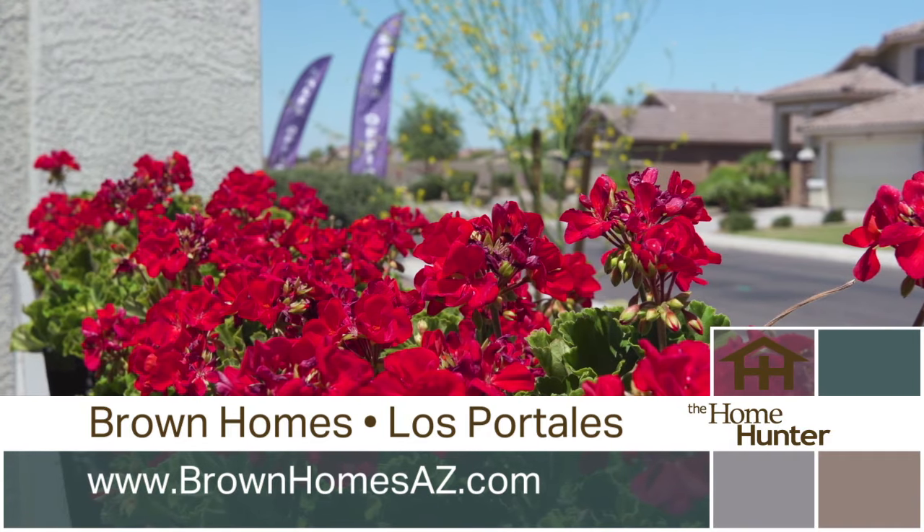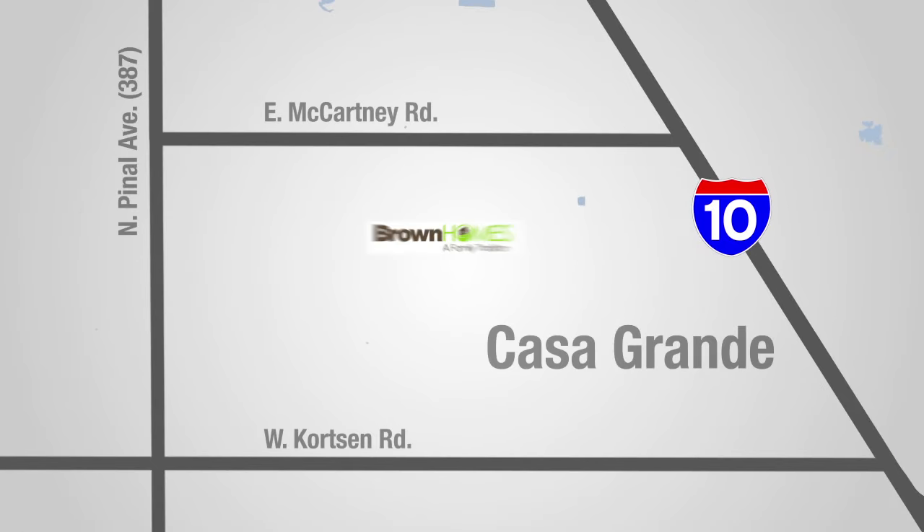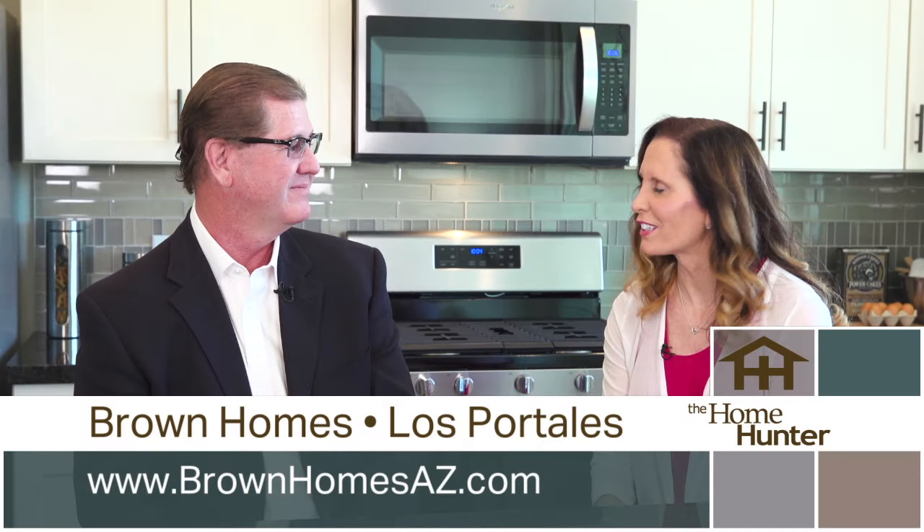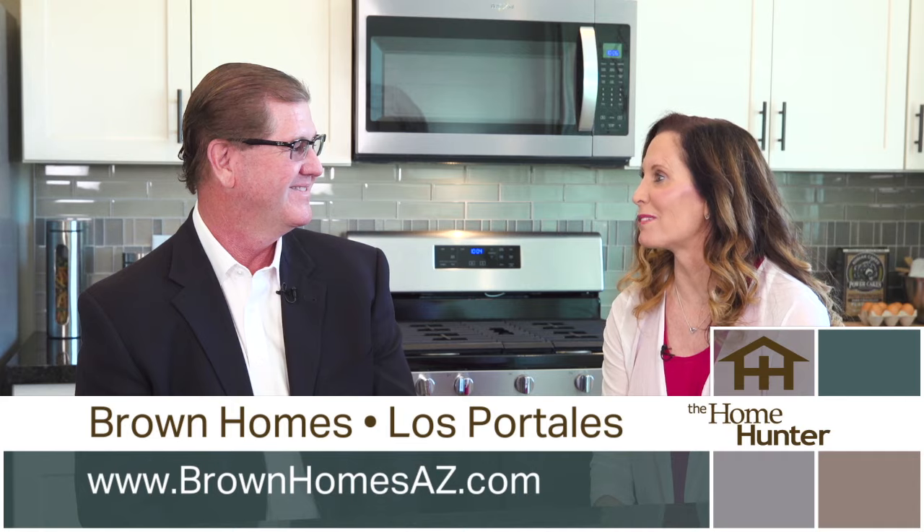How would you tell people to get out here? We're in Casa Grande for this community in Los Pateles. You're going to go south on I-10 to McCartney, then go west to Pinnell, south on Pinnell, and then west on Quartzen — and we're right there on the north side of the street. Well, they need to check it out. Thank you so much.